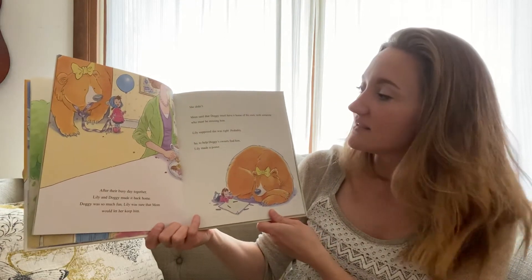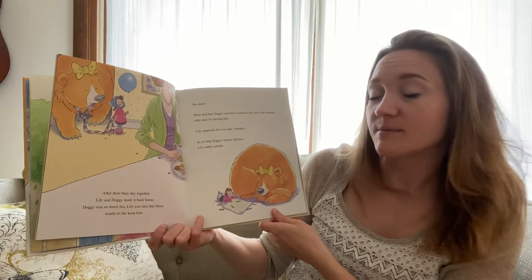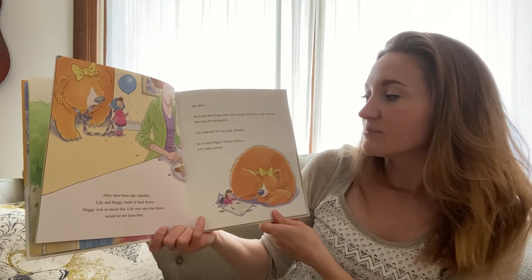She didn't. Mom said that Doggy must have a home of his own, with someone who must be missing him. Lily supposed she was right, probably.